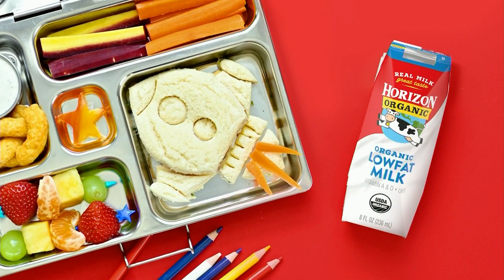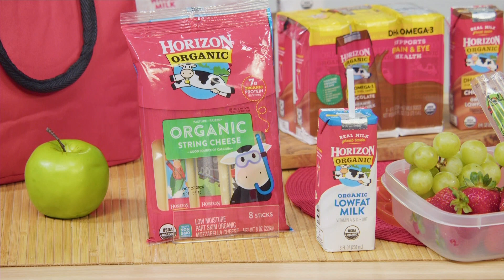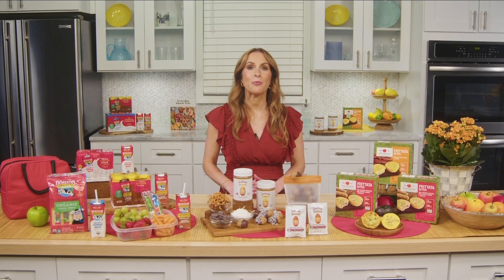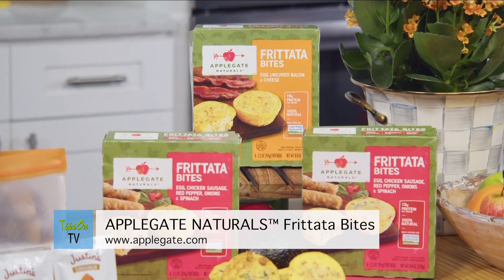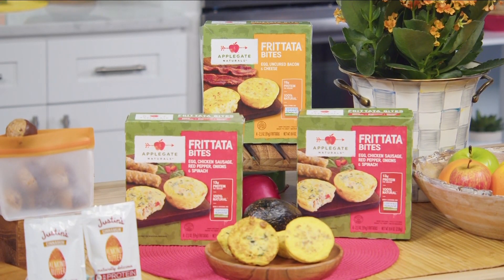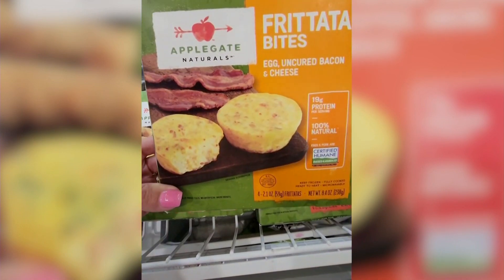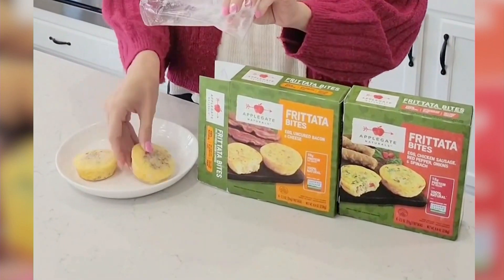Both of those products are fantastic because they provide seven to eight grams of protein per serving and kids need protein for growth. And their milk boxes are fantastic because they're shelf stable and don't require any refrigeration. And breakfast and snacking are essential for kids. I recommend Applegate Naturals Frittatobites for a quick and convenient breakfast. They're the first and only frozen 100% natural frittatobites made with certified humane eggs and meat. They're available in two delicious flavors and ready in just minutes in the microwave.